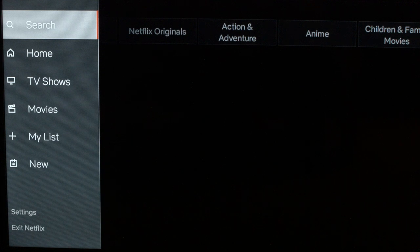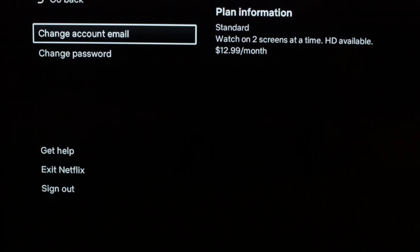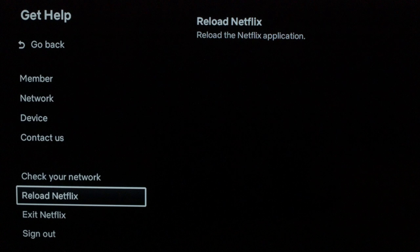The first thing I want you to try: go into your Netflix and scroll down to the Settings menu, then scroll down to Get Help, and then scroll down to Reload Netflix. Click Reload Netflix. This will reset the Netflix app.